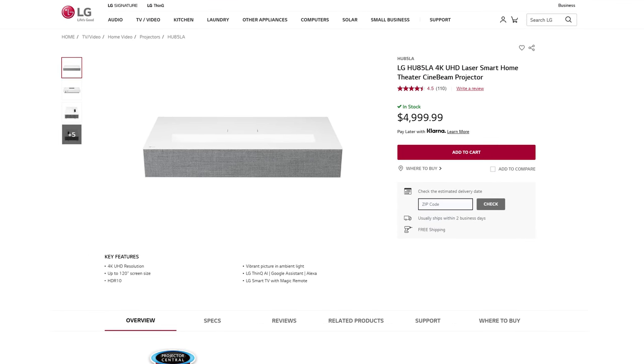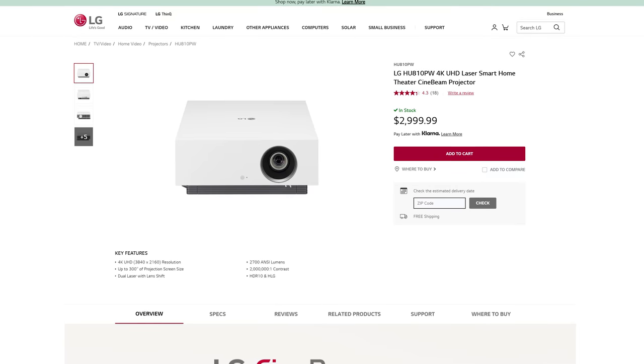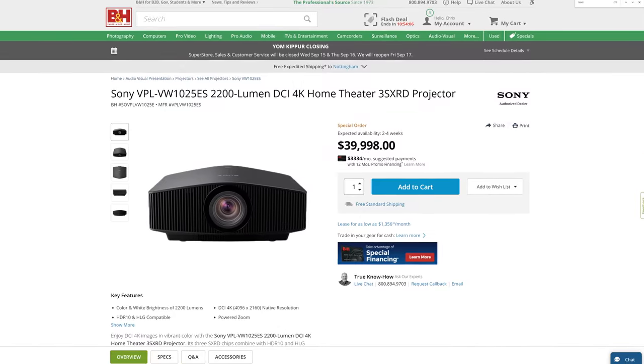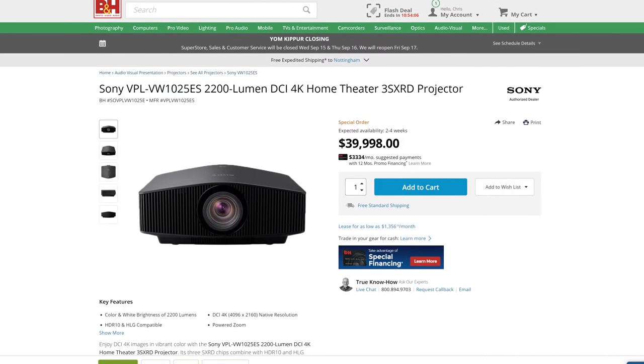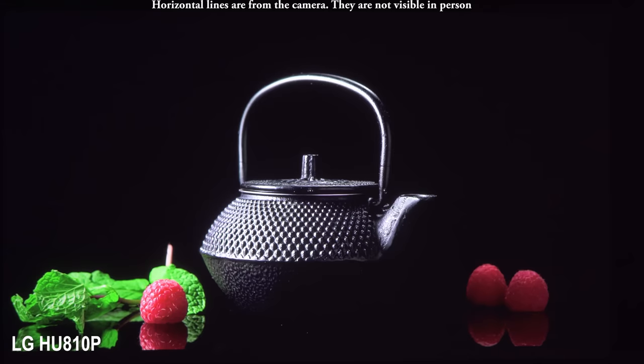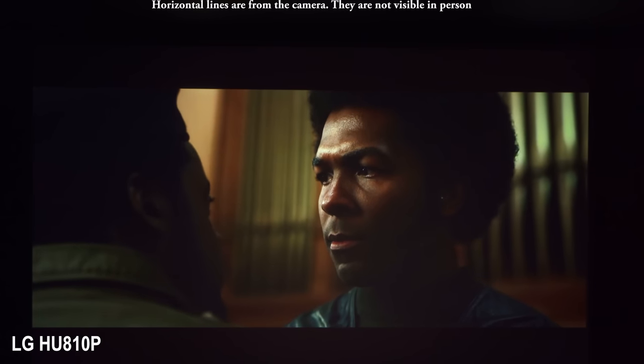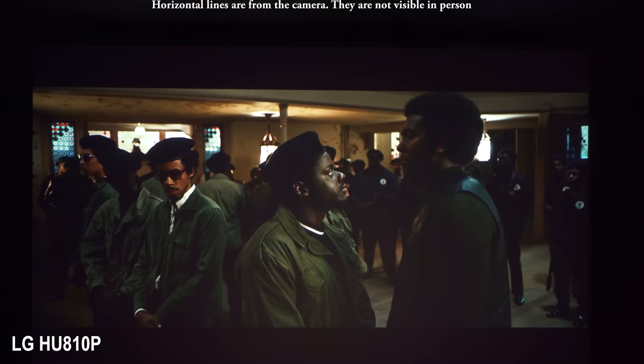One of the downsides of laser projectors is cost. The LG HU85LA laser TV usually costs around $5,000, the HU810P retails for $3,000, and high-end laser projectors go for even more. The cost of bulb replacement from lamp projectors does offset this a little bit, but upfront costs are always a harder pill to swallow. Another downside is black levels — bright lamp-based projectors sometimes have better black levels than bright laser projectors.